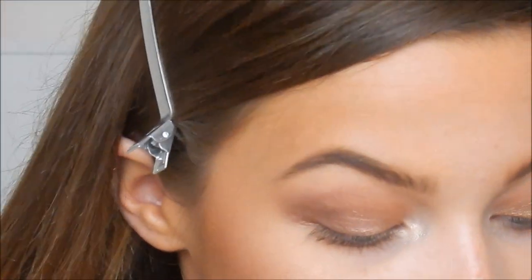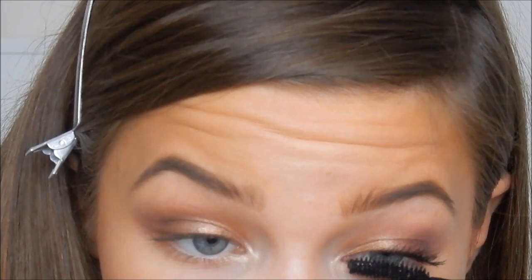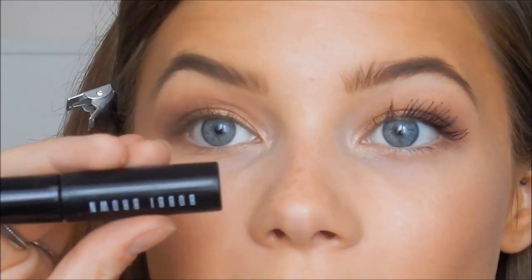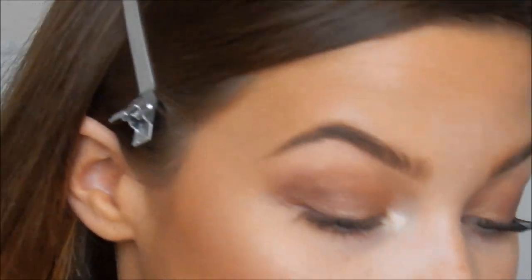I'm going to curl the eyelashes and then for mascara on my drugstore side I'm going to be using the Maybelline Falsies. And then for the high-end side I was going to use the Bobbi Brown Everything Mascara, but I'm actually going to use the Benefit Bad Gal Lash as I think it's a bit more similar to the Maybelline one.